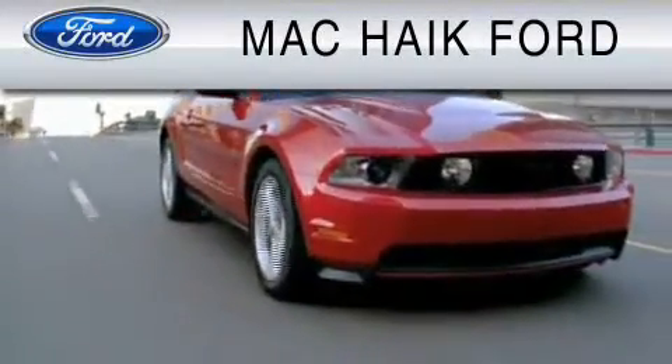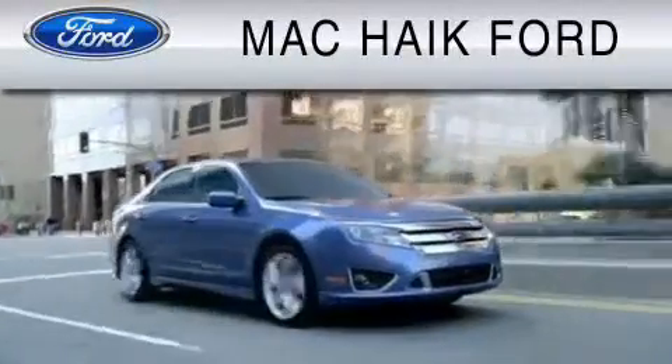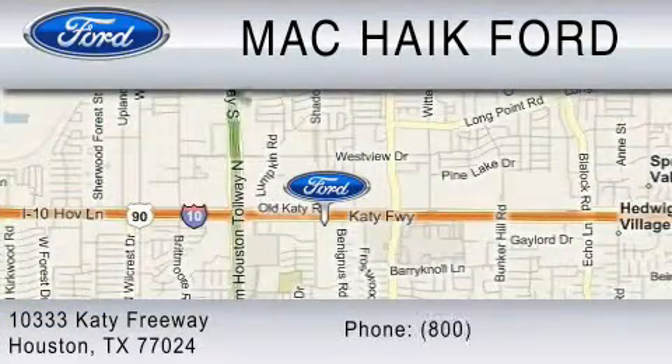For everyday low pricing on new and used Ford cars and trucks, visit Mack Hike Ford. We are located at 10333 Katy Freeway in Houston. You can reach us at 800-280-2375. Visit our website for more information.